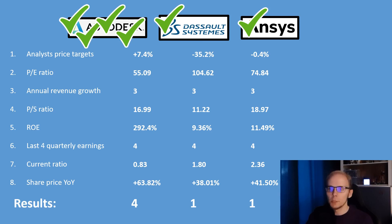We can now calculate the results. Autodesk has 4 points, Dassault Systèmes 1, and ANSYS 1. This means that with a sum of 4, Autodesk is considered the winner of this comparison.